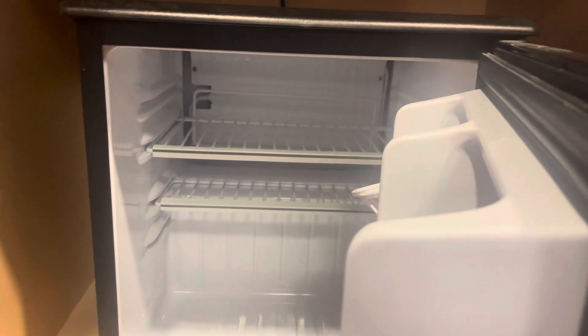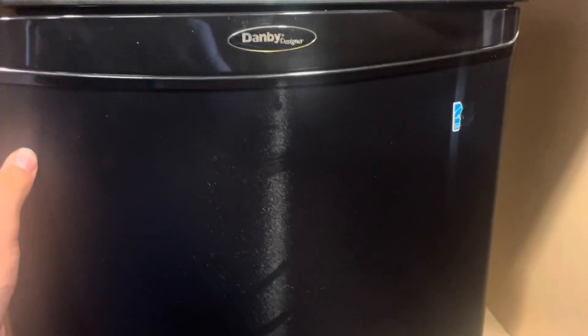Over here you got a little mini fridge that you can temporarily use. It does open — and that's what the inside of the fridge looks like. Sorry about that, but there's the mini fridge.